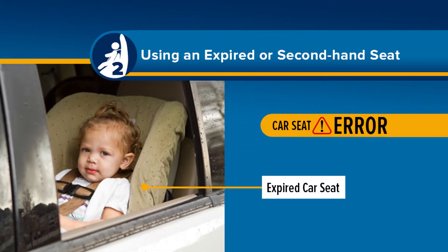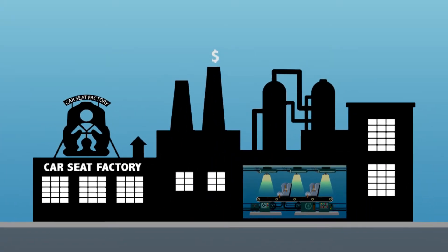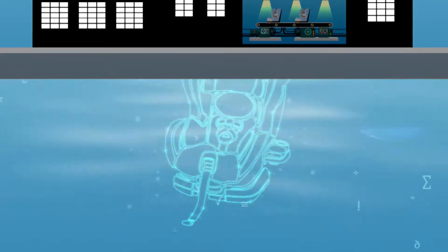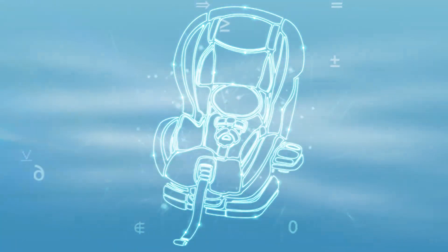Car seat mishap number two: using an expired or secondhand seat. Car seats expire — it isn't a ploy for car seat manufacturers to make more money, but rather a safety measure to ensure that the most current life-saving technology is being used.